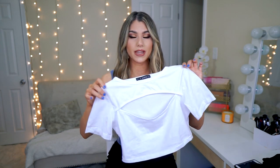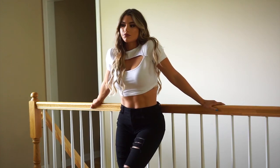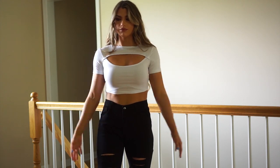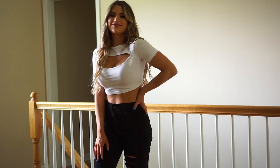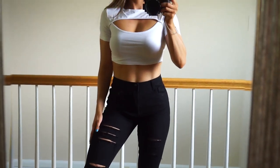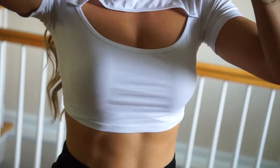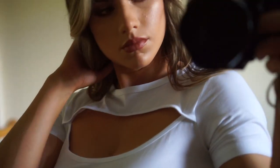Next up is this crop top that I really, really love. It has a cutout in the front, which I think is very sexy. I love that it's white and short sleeve. I was planning on wearing this to work out in, or just casually with a skirt or some high-waisted jeans. It's a very wearable shirt and I feel I could get a lot of use out of it. It's called the Cropped Cutout Tee, size small, $16.99.